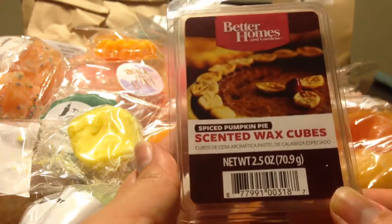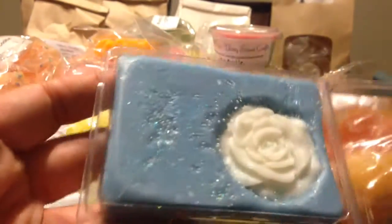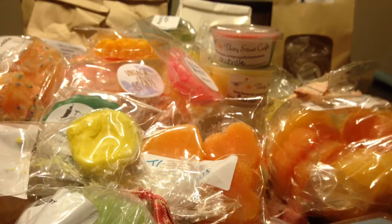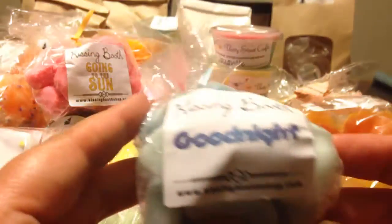From Better Homes and Gardens, Spiced Pumpkin Pie — it smells really good. From the Bathing Garden, Sea of Tears. She has some of those beautiful clamshells — Shannon does. That's a very pretty, beautiful scent. From the Kissing Booth, Going to the Sun, and Good Night. Glitterati, Black Linen.